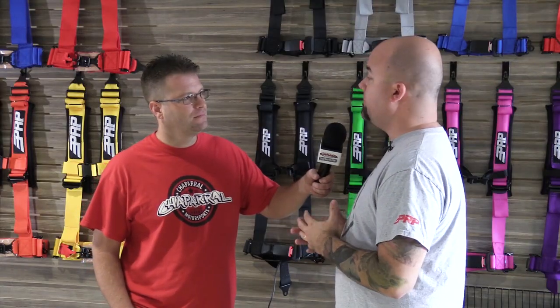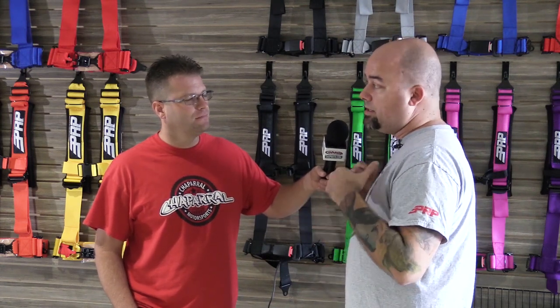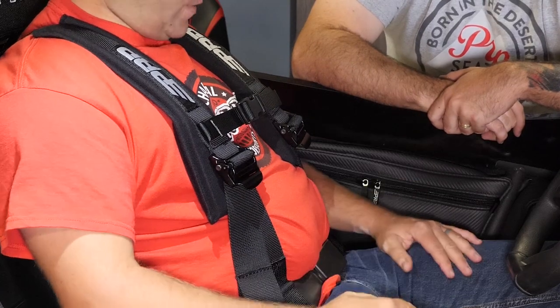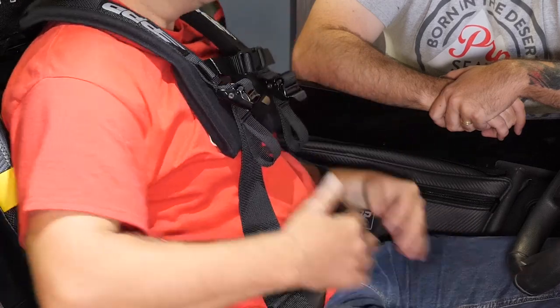Our difference in harnesses is four or five points. We have a lot of different options, there's different attachment options. We have the easy adjusters on the shoulders, which make it real easy to loosen up or tighten your shoulder belts. That way, when you're stopped talking with your friends, you can kind of loosen them up, you can move around, and then you can really hammer down and get on the trails again.